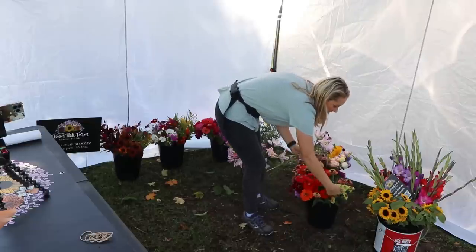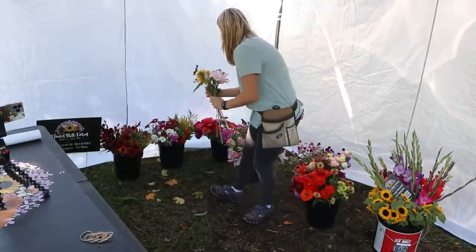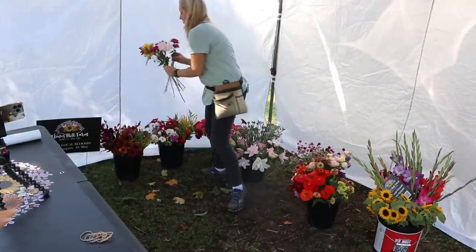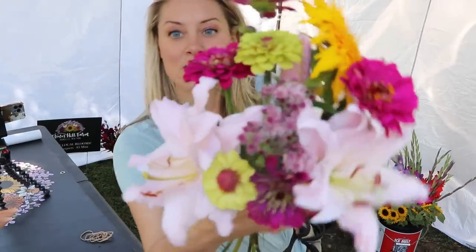I'm going to bring in some of the chartreuse zinnias and then a couple of dark magenta ones as well. And this is another market bouquet.